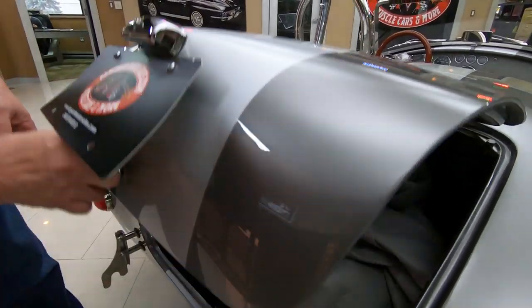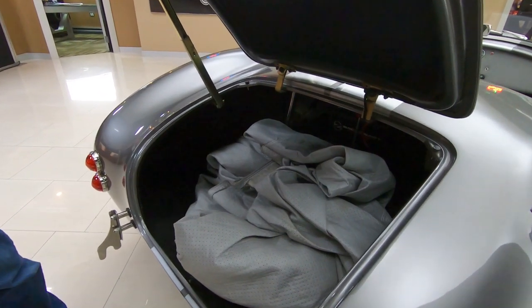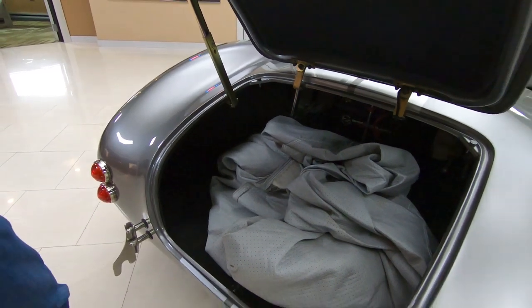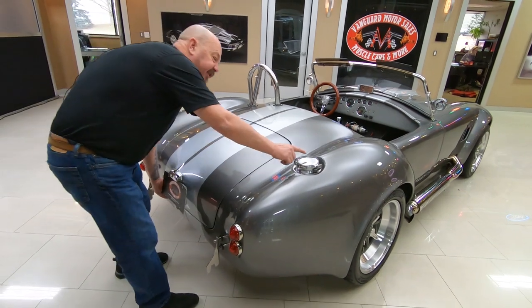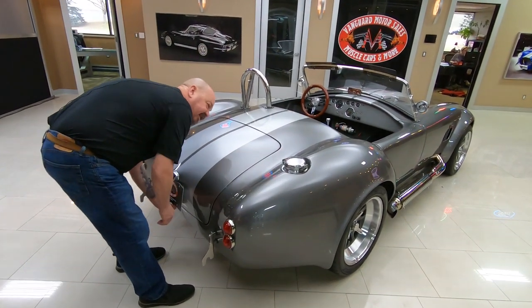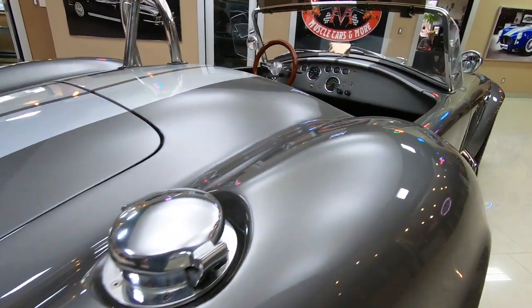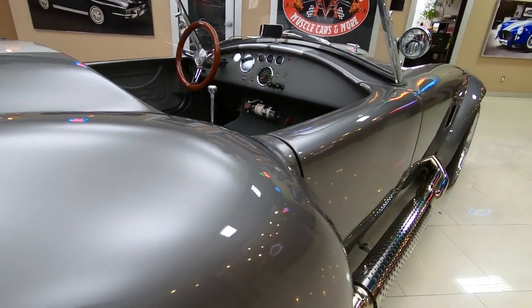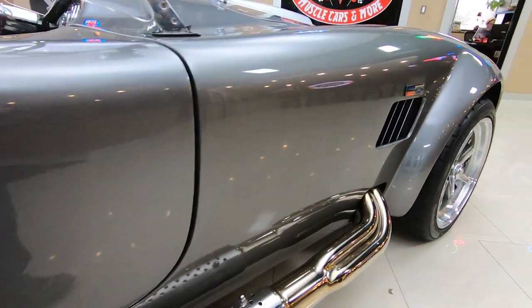Now we'll get inside the trunk here. There's plenty of room inside the trunk for a small set of golf clubs, a few lawn chairs, maybe a small tent. The cover for the car is in there right now. This fuel fill is operational, just like they used back in the race days. When you look down the side of the car, you can see the perfection in the bodywork — looking absolutely beautiful.